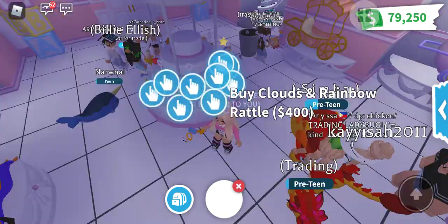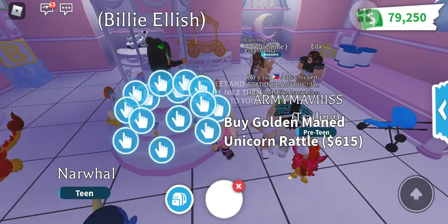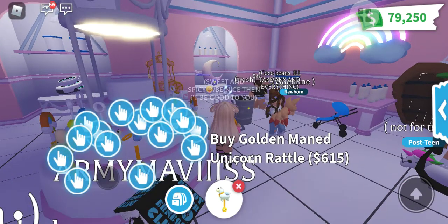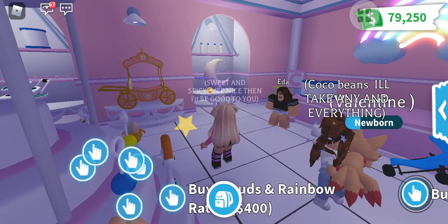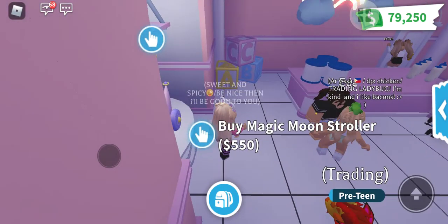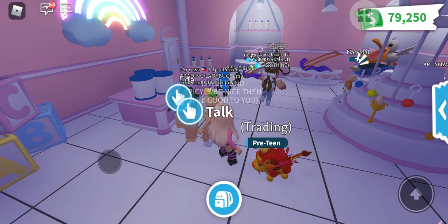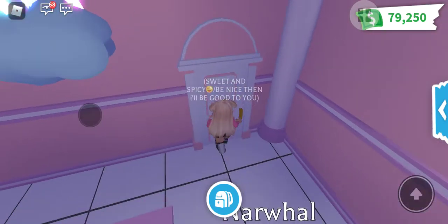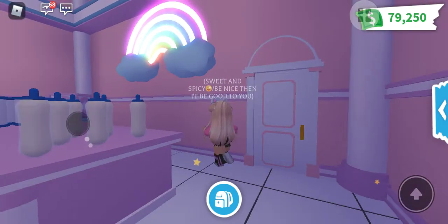I'm so happy that I saved enough money, and now that there's a new update I can immediately buy things. The baby bottle is still there, and the milk is still here. I wonder what this door is about — I think it's just decoration.